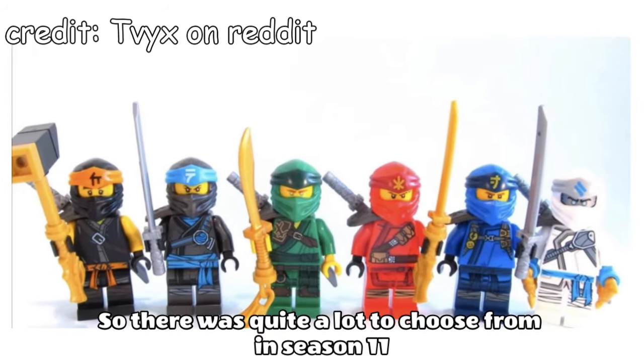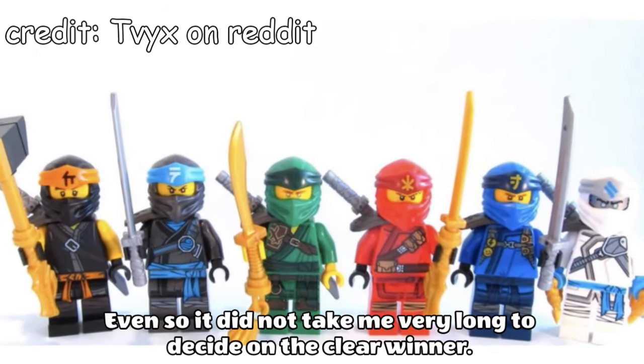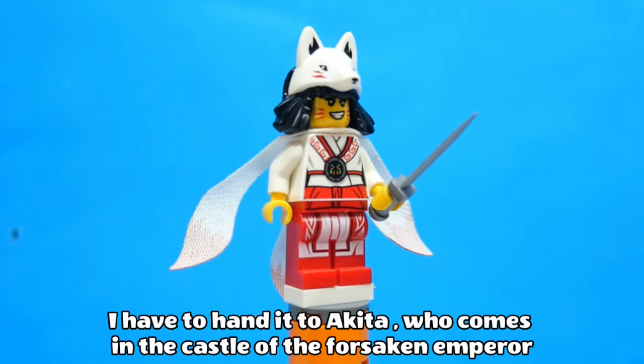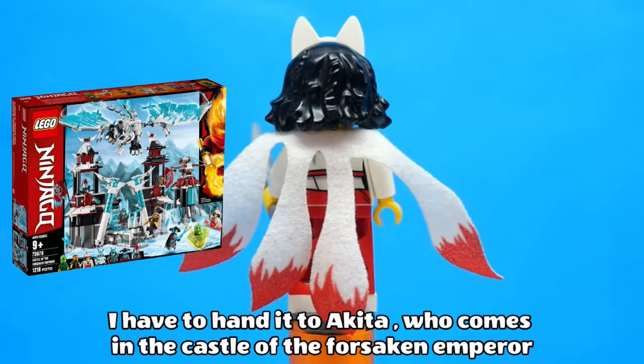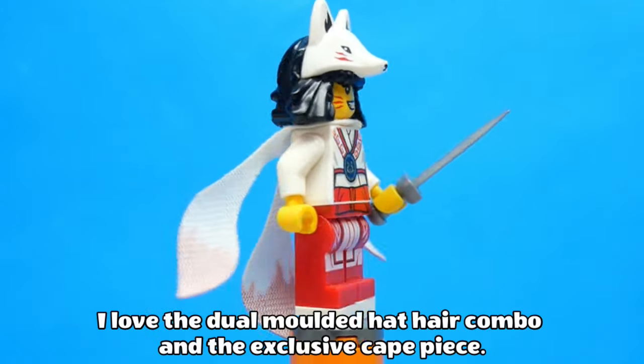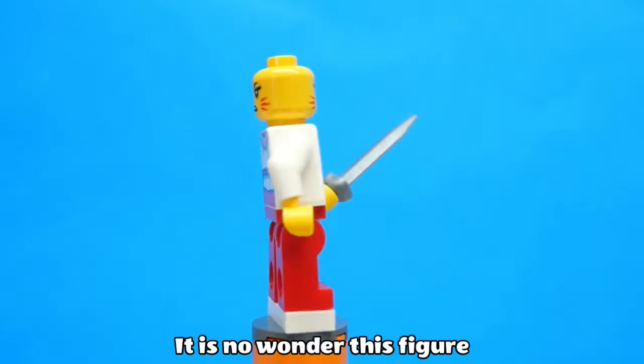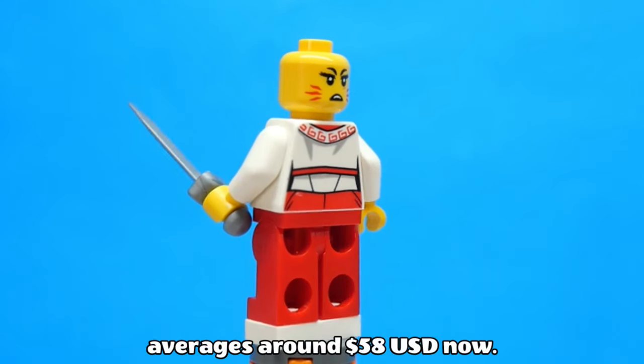There was quite a lot to choose from in Season 11, but it did not take me very long to decide on the clear winner. I have to hand it to Akita, who comes in the Castle of the Forsaken Emperor set. The design on this figure is very good — I love the dual molded hat-hair combo and the exclusive cape piece. It is no wonder this figure averages around 58 US dollars now.